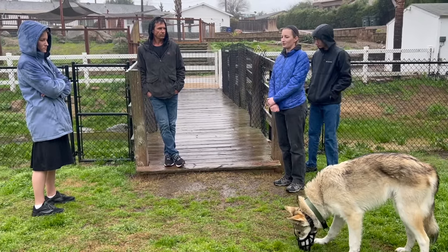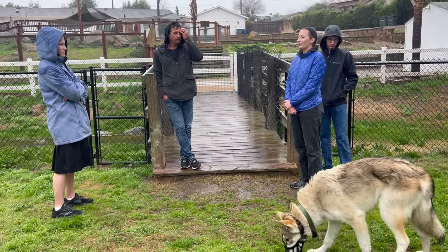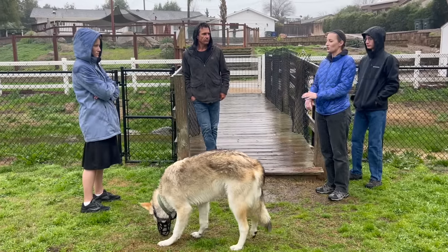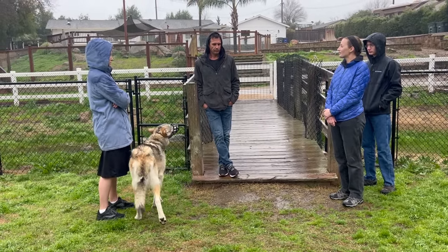This is a seven-month-old neutered Tamaskan. At the very end of this video we're going to answer the real question: is this the breed used in Game of Thrones? In the meantime, this is a fearful dog.